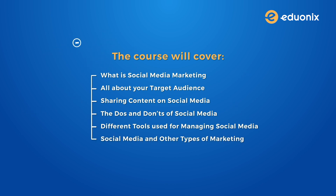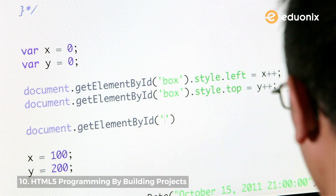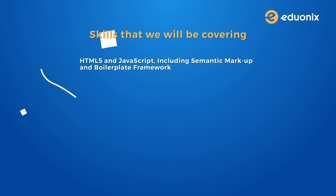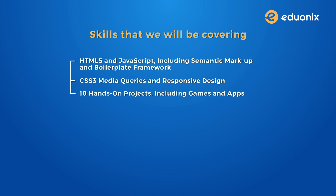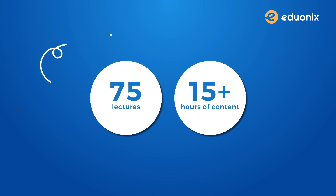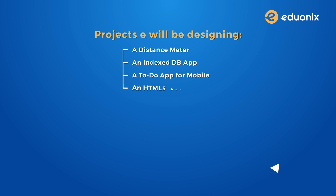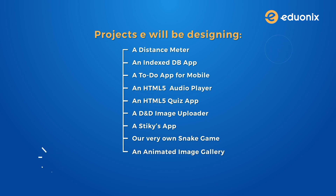Number ten: HTML5 programming by building projects. This is another amazing practical course which gives you an in-depth coverage of HTML programming from scratch. You will gain a holistic knowledge set by building some super cool projects. Skills covered include HTML5 and JavaScript including semantic markup and boilerplate framework, CSS3 media queries and responsive design, 10 hands-on projects including games and apps, jQuery, Fancybox, APIs and more. It has 75 lectures with 15 plus hours of content. Projects include: a distance meter, an IndexedDB app, a to-do app for mobile, an HTML5 audio player, an HTML5 quiz app, a DnD image uploader, a stickies app, our very own snake game, an animated image gallery, and a blog front end.